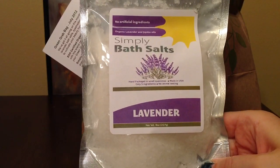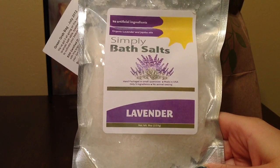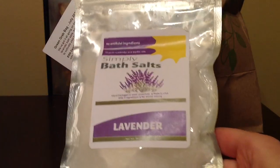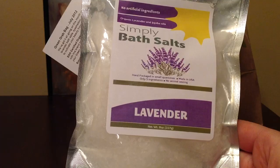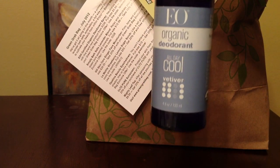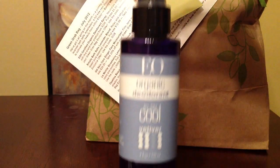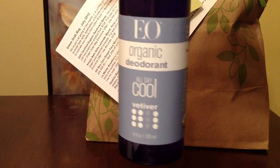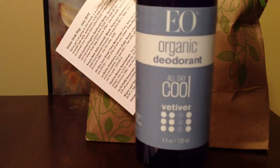This is Simply Bath Salts in lavender — I love the lavender scent — and it seems like it's a full-size product as well, so it's organic. I also received an EO organic deodorant, all day cool vetiver. It has a really soothing effect — it really reminds me of yoga when I go to yoga, it smells like that. It's really nice.